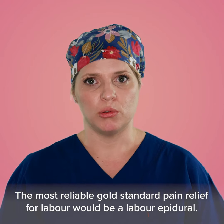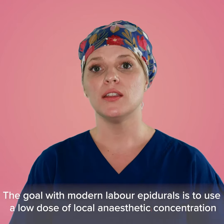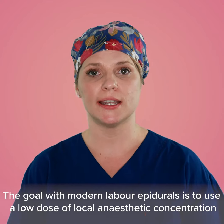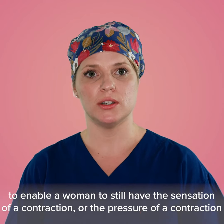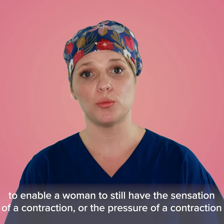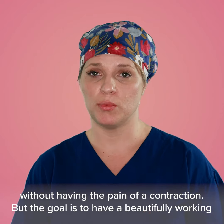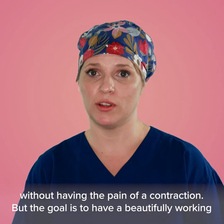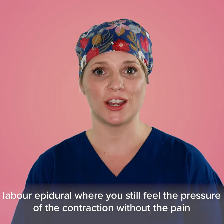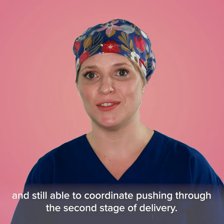The most reliable gold standard pain relief for labour would be a labour epidural. The goal with modern labour epidurals is to use a low dose of local anaesthetic to enable a woman to still feel the pressure of a contraction without the pain, and still be able to coordinate pushing for the second stage of delivery.